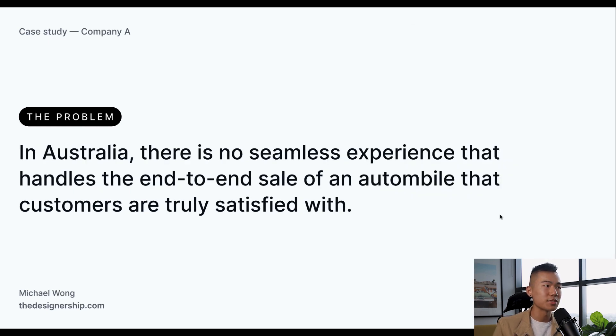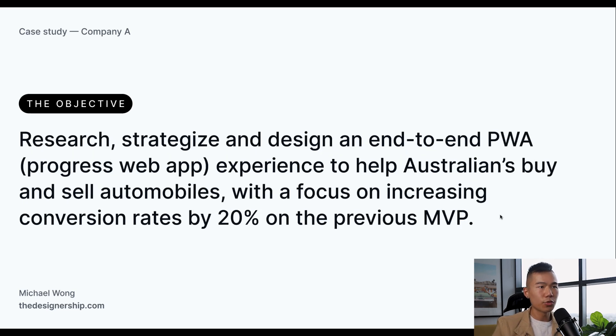The problem we realized was that in Australia, there is no seamless experience that handles the end-to-end sale of an automobile that customers are truly satisfied with. Through further discussions with their team, the objective we defined was to research, strategize, and design an end-to-end PWA — progressive web app — experience to help Australians buy and sell automobiles, with a focus on increasing conversion rates by 20% on the previous MVP.